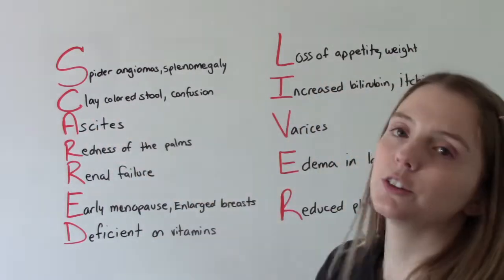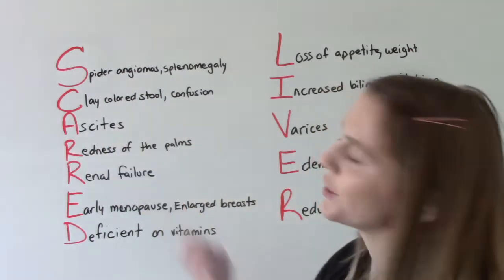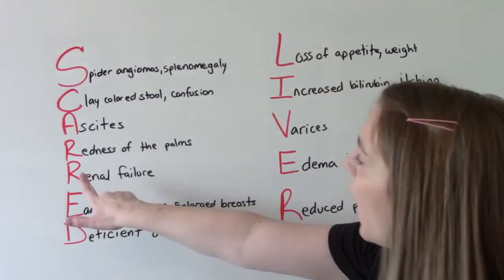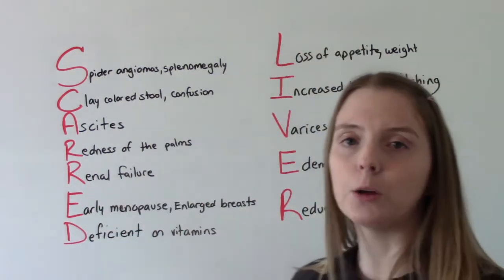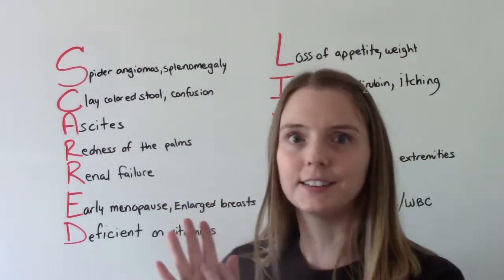C is for clay-colored stools or confusion. A is for ascites — when you assess them, their tummy will be big and round. R is for redness of the palms; you might have heard of that — it's called palmar erythema, and it's exactly what it sounds like.